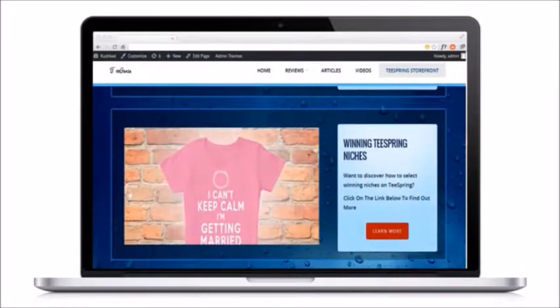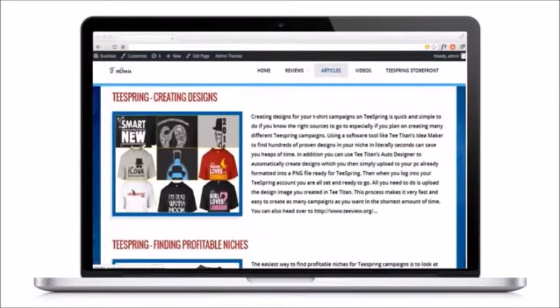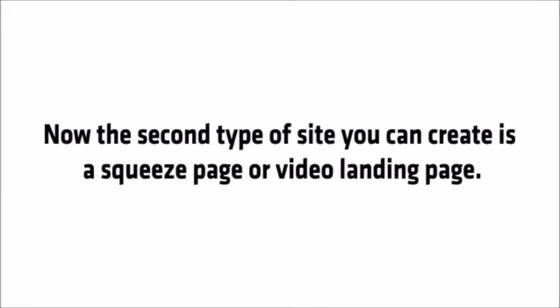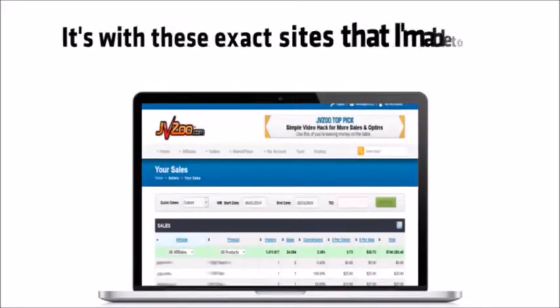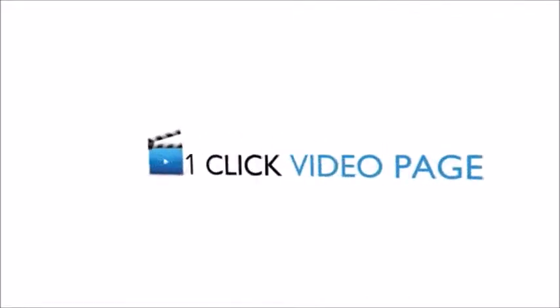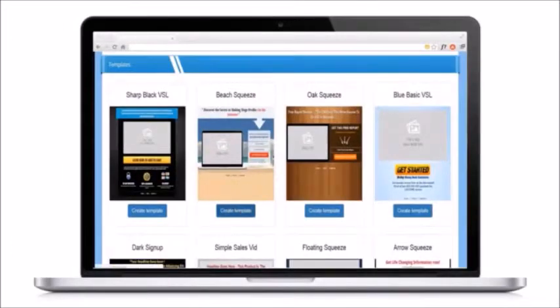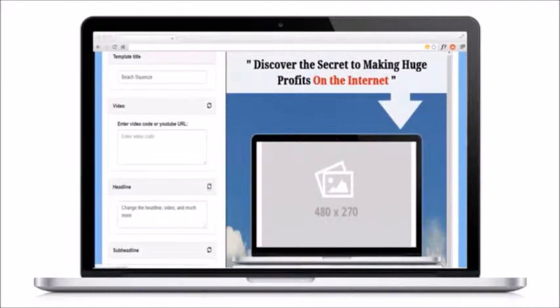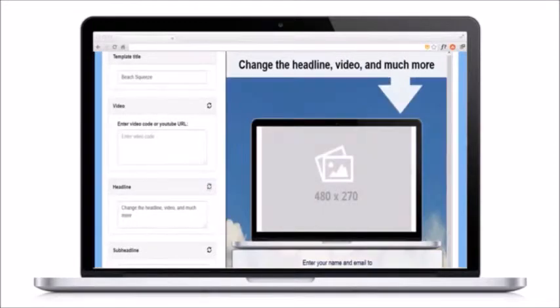But more importantly, it's built specifically for video and with a keen eye on conversions, so you can turn the streams of free traffic into instant cash profits. Now the second type of site you can create is a squeeze page or video landing page. It's with these exact sites that I'm able to get money like this and get traffic like this. And the easiest way to create these pages is with my one-click video pages software, which lets you select from 10 video pages that made me a million dollars, then simply insert your video, tweak the design and put it live on the internet in seconds.